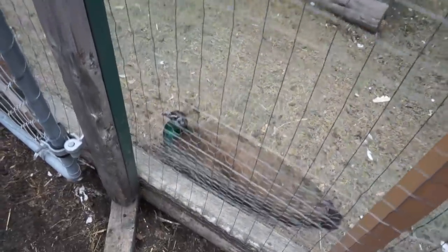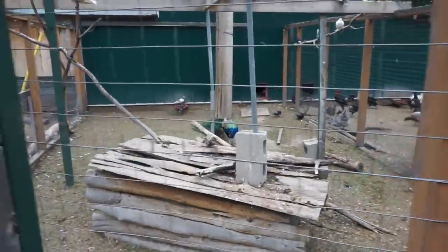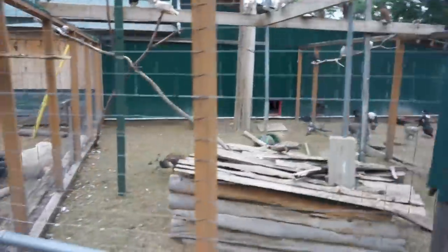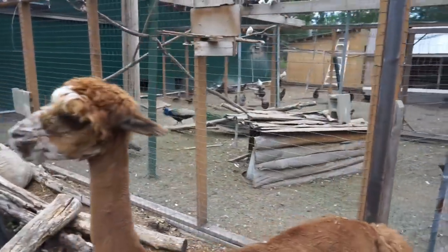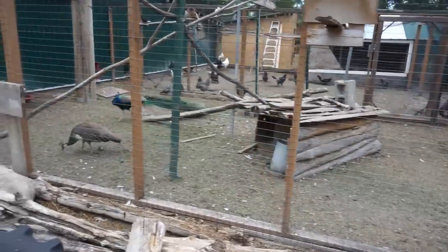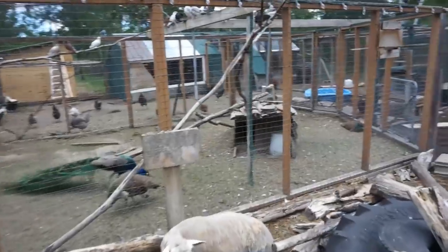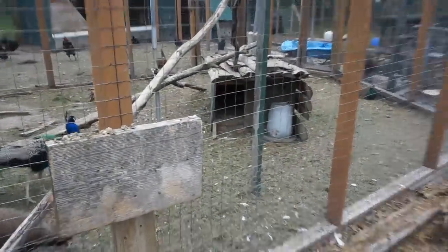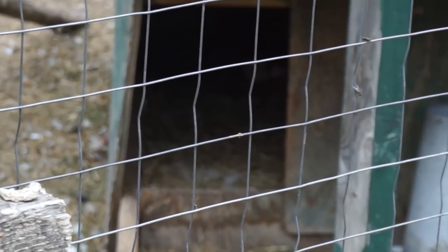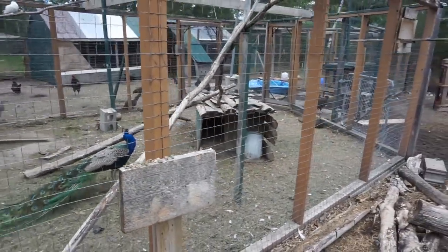We have one of the peahens here and of course Prince the Peacock. We do have — there's the second one. They have laid eggs. Let me see if we can see them — they were in the building here. I'll zoom in. Yeah, the fence is in the way, but there are one, two, three, four eggs in there.